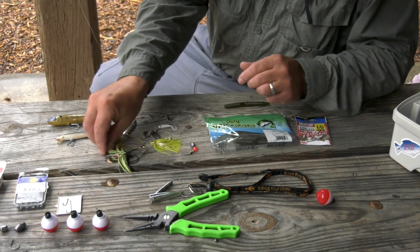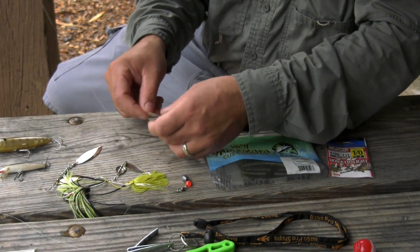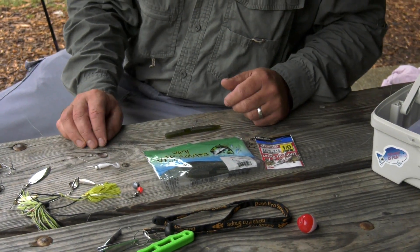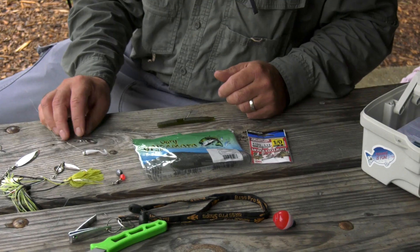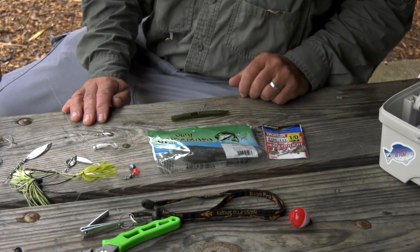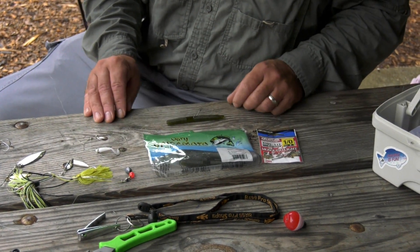Different spinnerbaits can work here — you can go with larger ones or more of a medium size. The beetle spin is great for younger anglers, and you'd be surprised at the variety of fish you can catch on them. The attractive flash of the blade draws in bass, crappie, a variety of larger sunfish, and you can even catch a catfish on that as well.